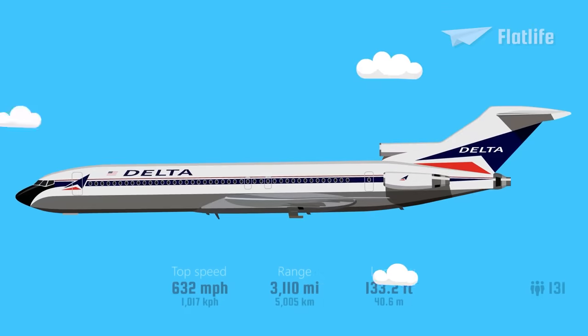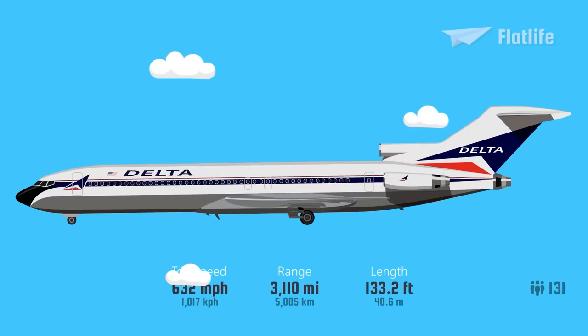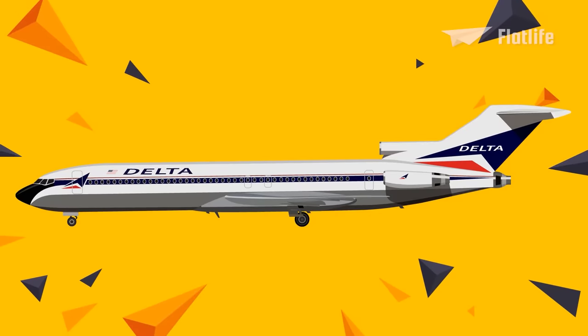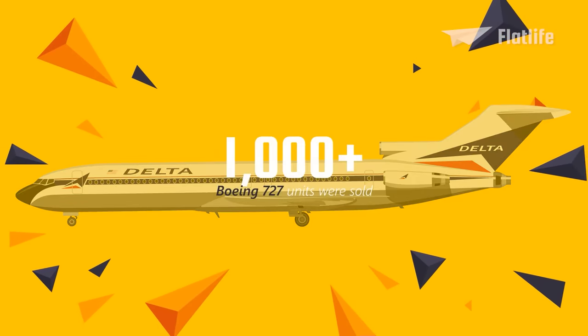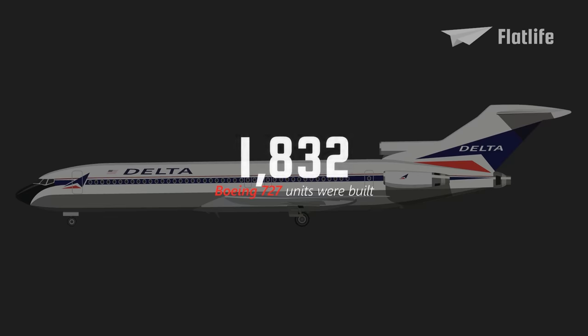The 727 had a top speed of 632 miles per hour and an impressive range of 3,110 miles. The Boeing 727 was successful and was one of the first commercial airplanes to break the 1,000 sales mark. Originally, Boeing planned to build only 250 of these planes. However, they were so popular that in total 1,832 units were built.